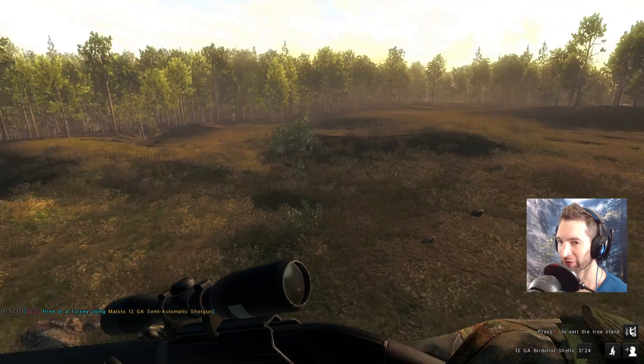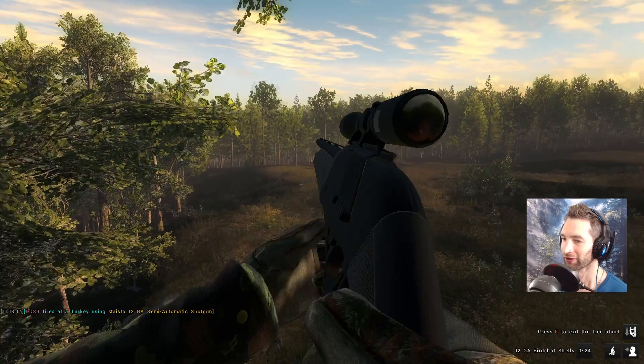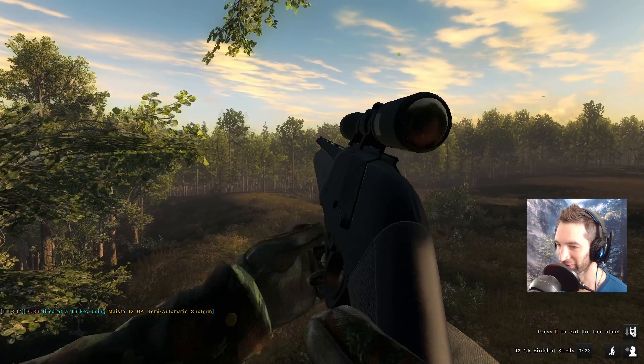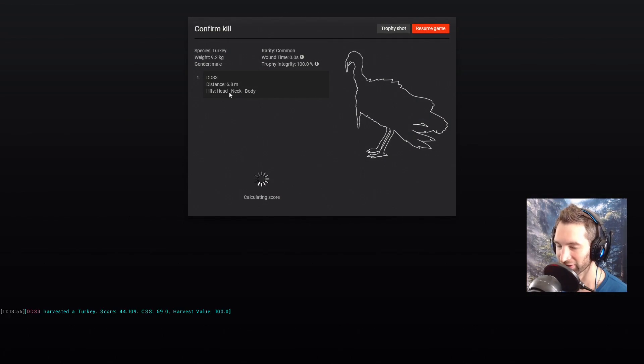We gotta take that one first and then maybe get on the other one on the run. It had potential but we just couldn't quite pull it off — he got a little too far out. But we definitely got this one — head, neck and body at six yards away. He's gonna score 44.